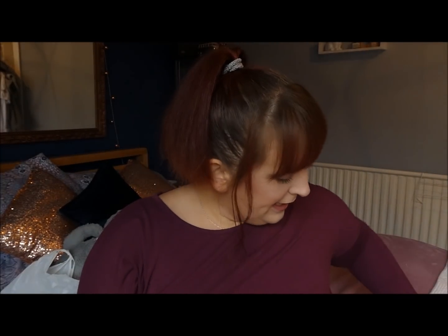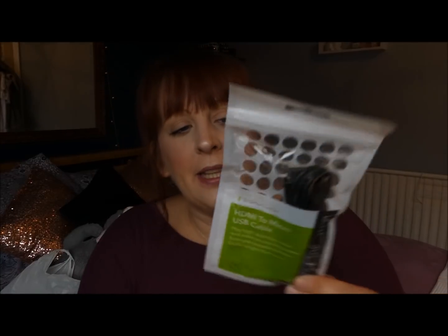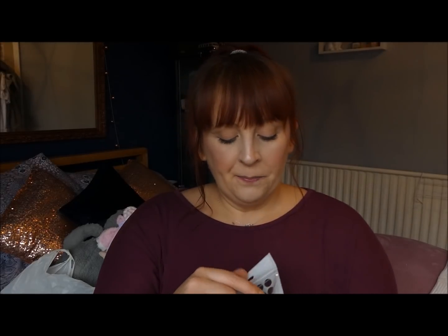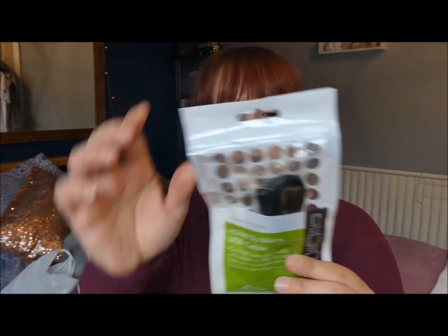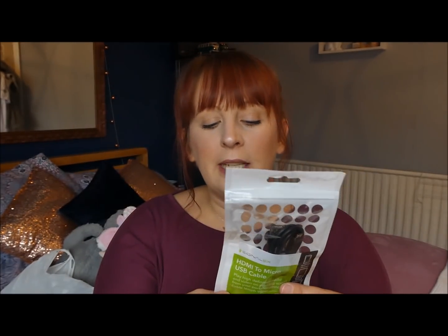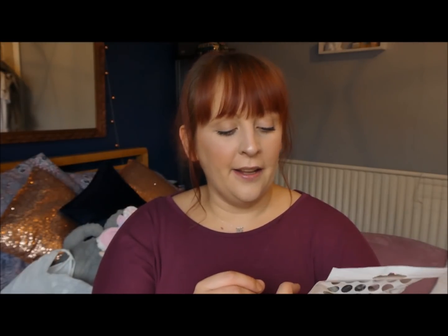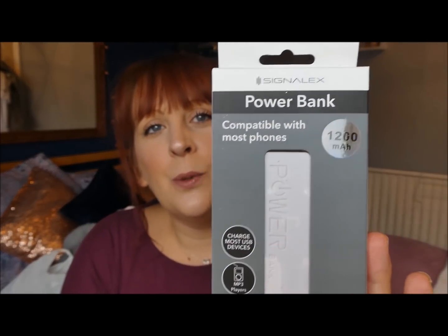He also picked this up — I wouldn't have chosen it myself, but this is a little HDMI cable with the Android charger end, so it can go into cameras and phones and display videos up on the telly. I thought that was such a nifty idea — I'd probably use it to put family videos of Christmas up on the telly in the new year.